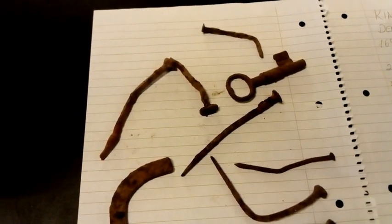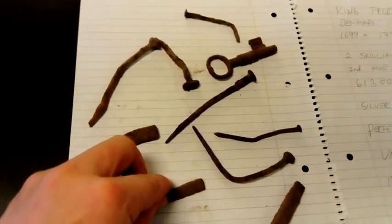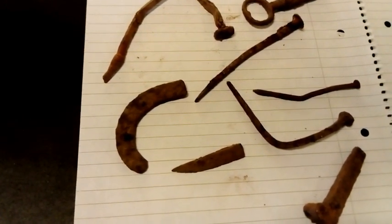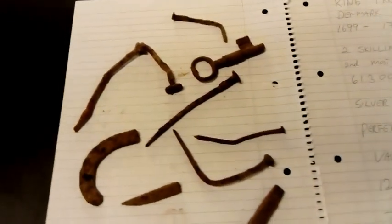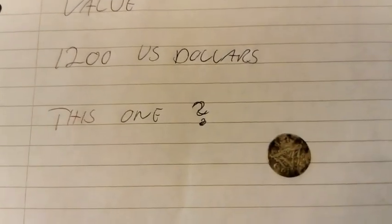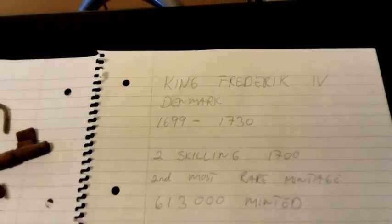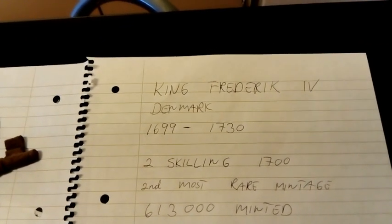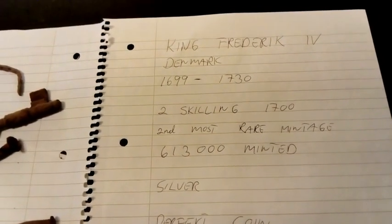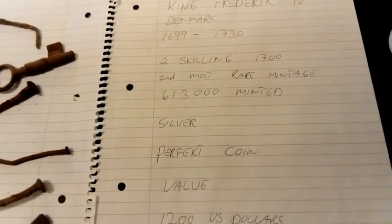Now, hello — I just thought I'd show some of the finds that I found today. It was a bit of a mixed bag. I think this might be a knife blade, but it seems like it's made of iron. There's loads of rusty nails and a key. It was terrible until I found my silver coin, and it's actually quite a rare coin. It's King Frederick IV of Denmark — he was ruler of Norway and Denmark between 1699 and 1730. It's a two shilling, this one's from year 1700, and it's the second most rare mintage — 613,000 was minted. It's silver and a perfect coin, with a value around $1,200.